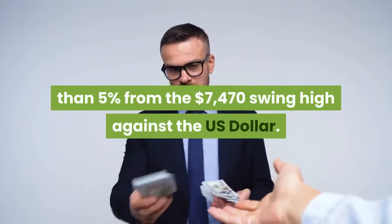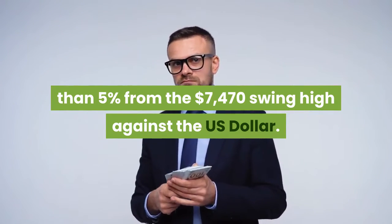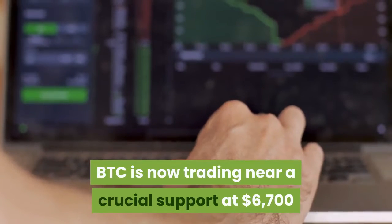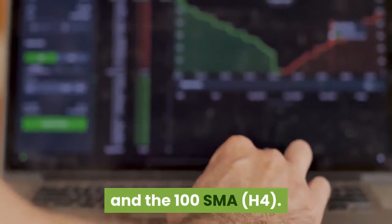Bitcoin is down more than 5% from the $7,470 swing high against the US dollar. BTC is now trading near a crucial support at $6,700 and the 100 SMA on the 4-hour chart.